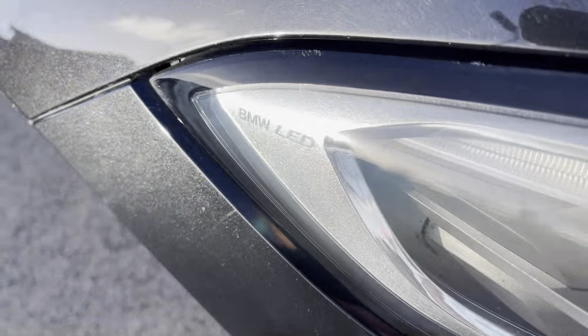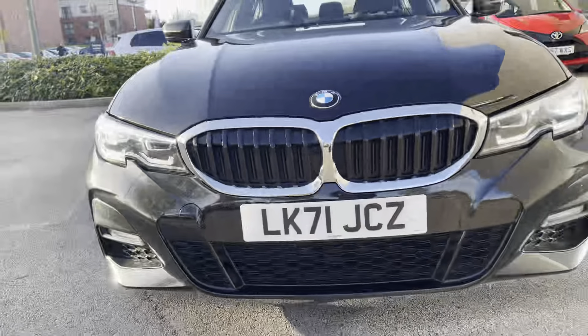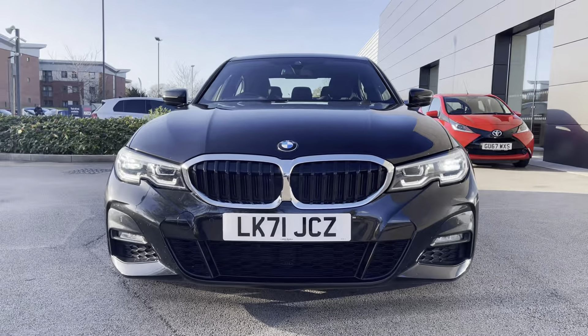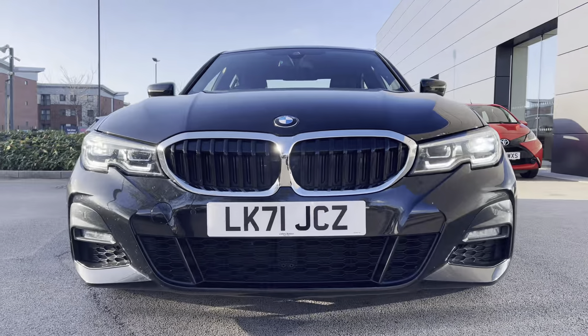Ensuring maximum vision of the road at all times, we have the adaptive LED headlights with rain sensor, automatic headlight activation and LED fog lights. The active Airstream kidney grille improves the performance of every drive with the chrome surround enhancing the car's colour.